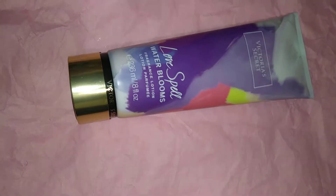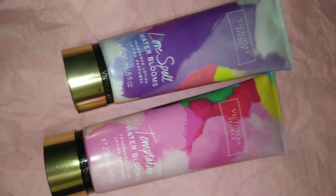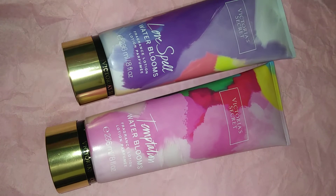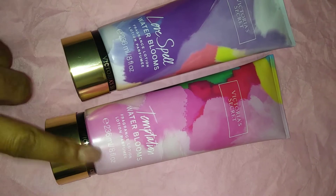Yesterday my store had a table set out with some of the old collections — they were trying to get rid of the body mists and lotions. I picked up two lotions that were on sale because I already have the fragrance mists in these scents. They were on sale for $4.99 each, and that is Love Spell Water Blooms and Temptation Water Blooms. The Love Spell Water Blooms is Love Spell with a twist — it doesn't smell like the original Love Spell exactly, but you can't beat it for $4.99.